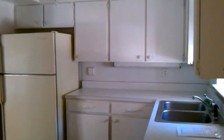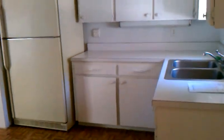The kitchen is all functional. It's a little dated, but nothing a little paint and elbow grease can't work out.